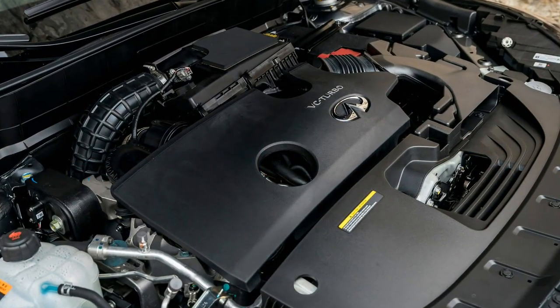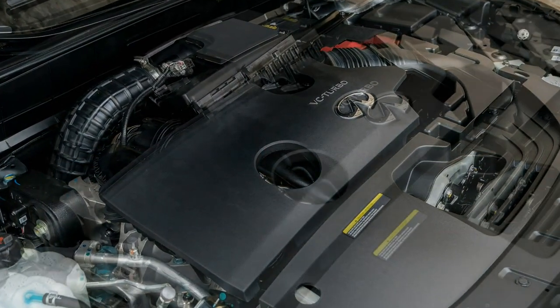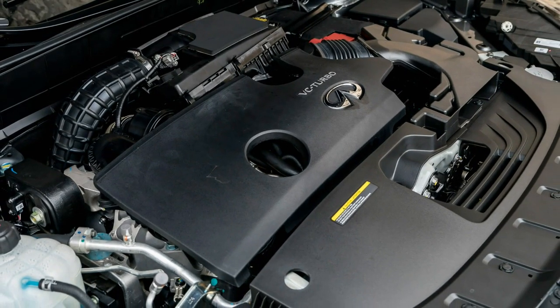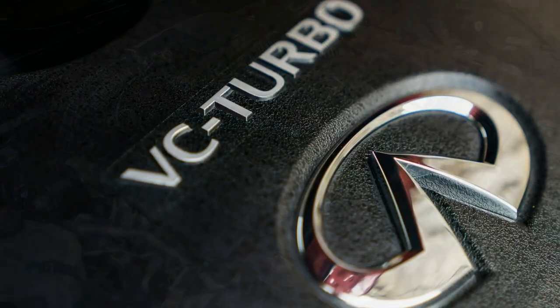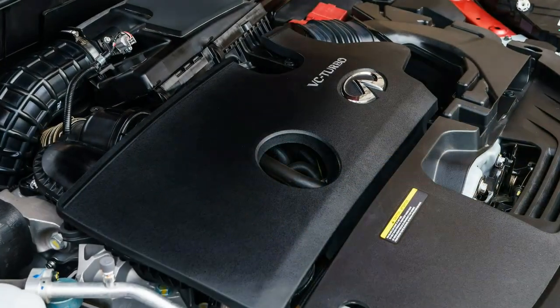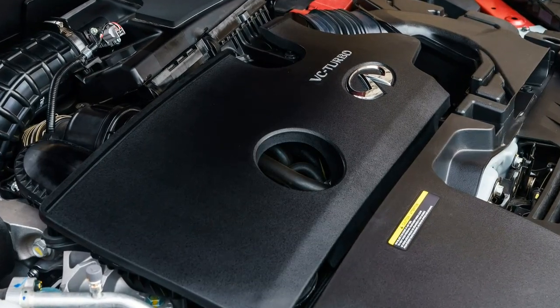The culmination of two decades of R&D, the 2019 Infiniti QX50's VC Turbo will be the world's first variable compression engine — quite possibly an important leap forward in technology ever since the proliferation of forced induction.